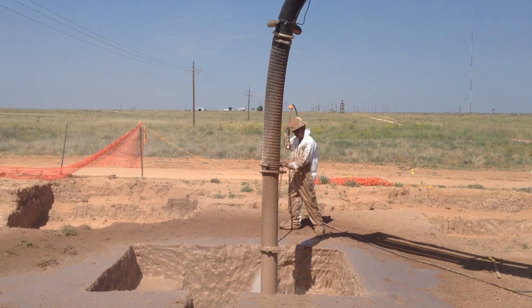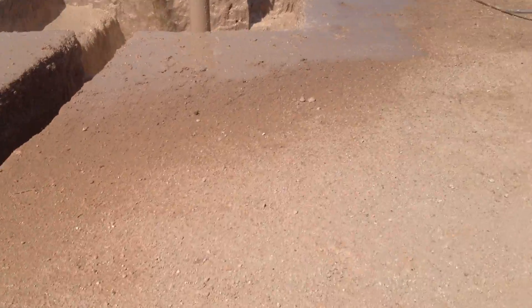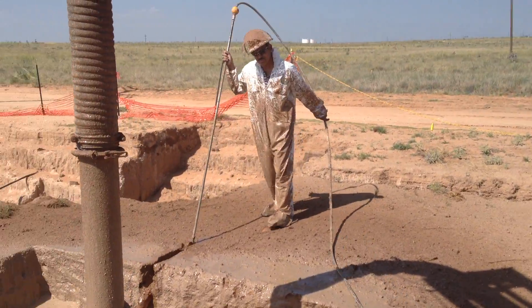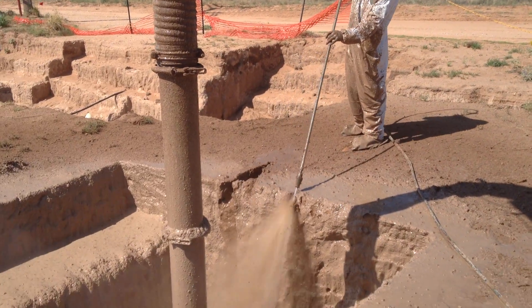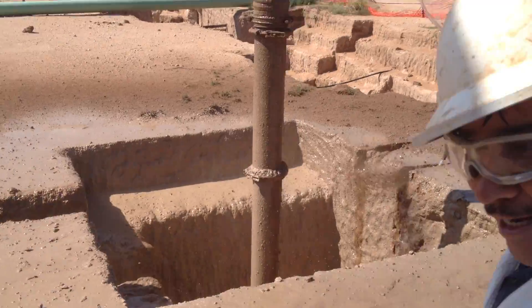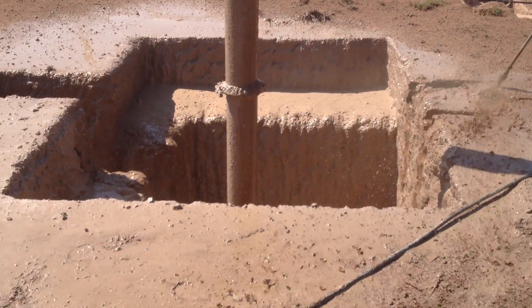There's my guys at work. High pressure washing, coming out at about 2500 pounds of pressure.